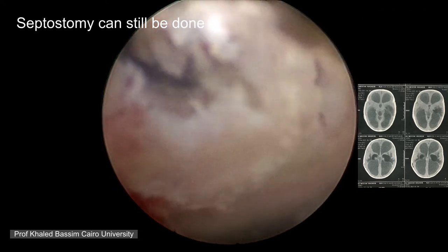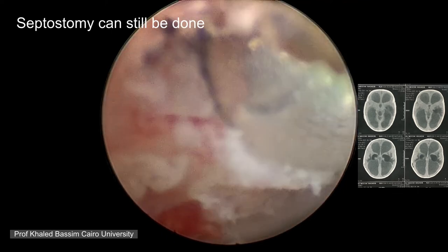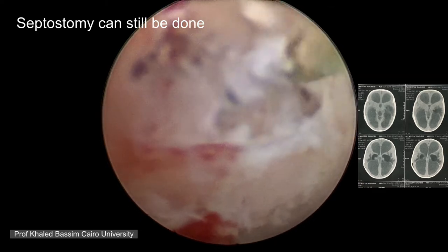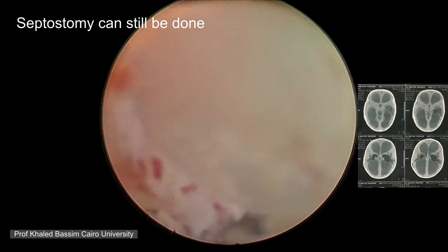Now we have a big opening and we will cross to the other ventricle. Unfortunately, even such a reasonable opening was occluded a few days after surgery. In next cases we may need to do more work on the septum and try to remove as much as possible to avoid re-closure.